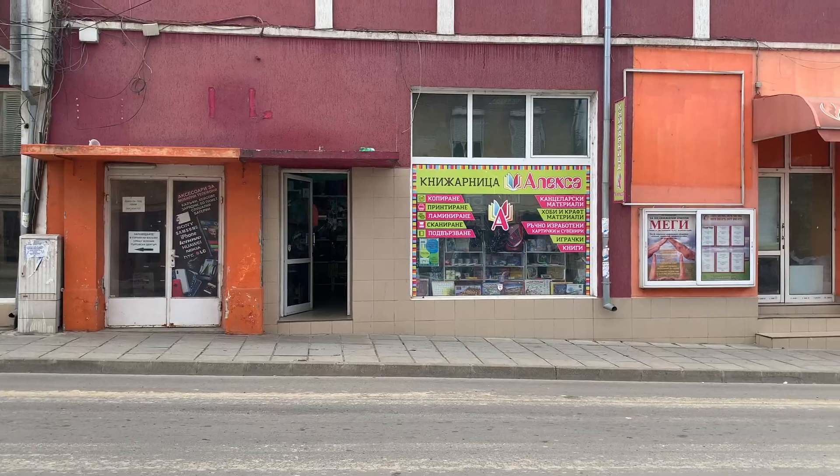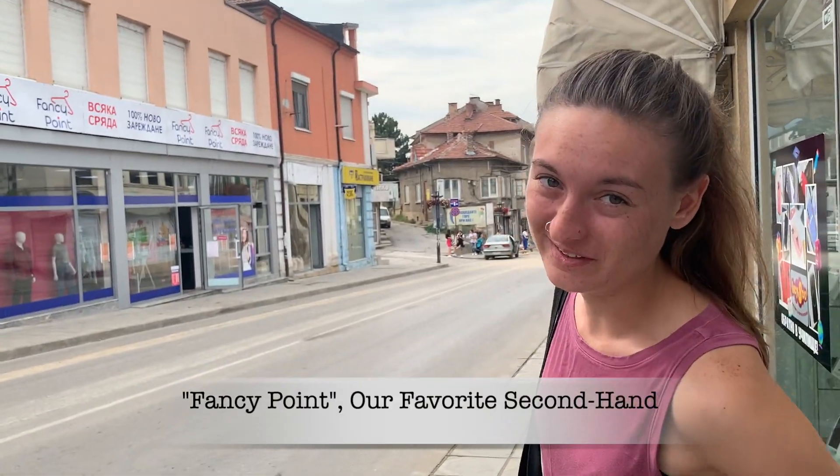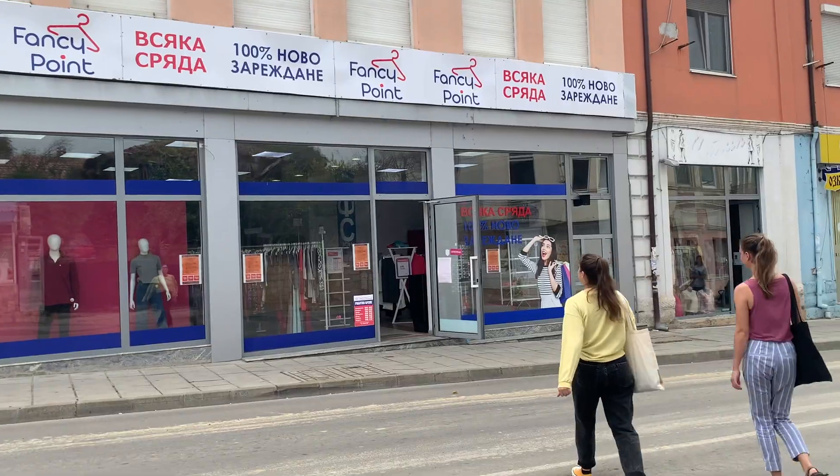Right here is our friend from Zumba's bookstore, so if you need things printed and want to go to a place from someone we really love, you can go there. Right next to that is our favorite secondhand store — we love to go thrifting and find great finds. Each week they get new shipments, so you've got to come back frequently because there's always new things to find.